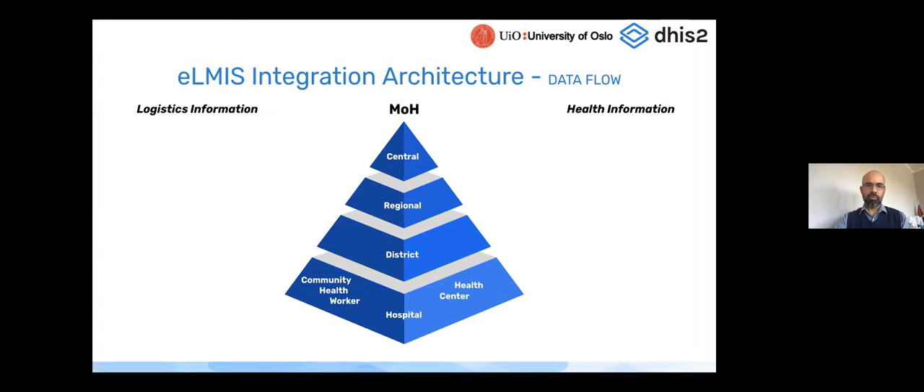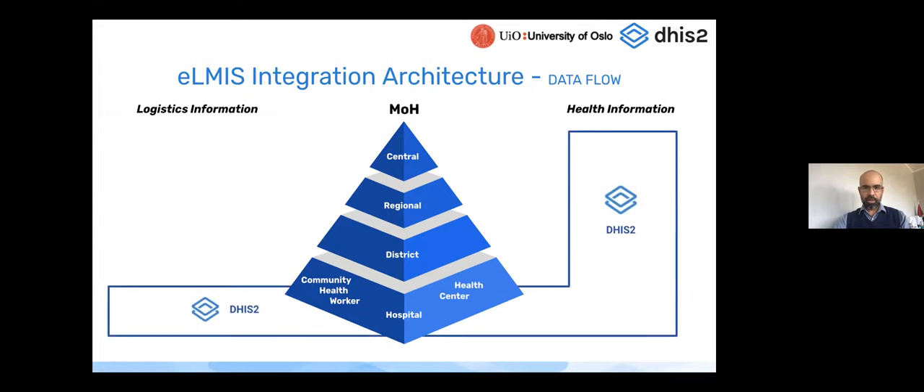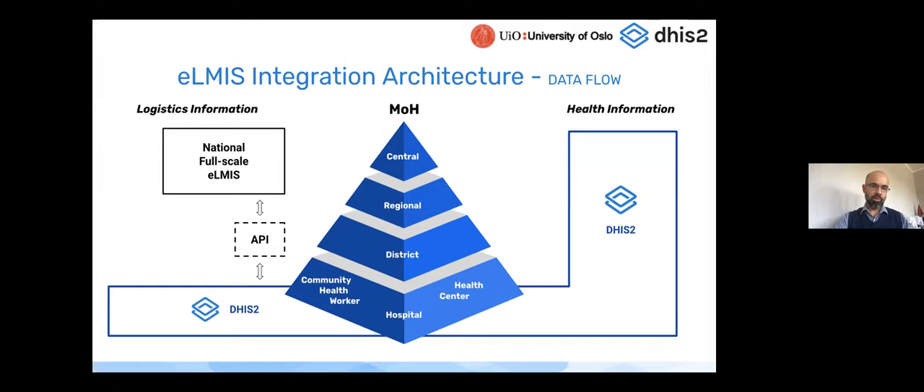On the architecture: DHIS2 is used at all levels for health management information capturing, analysis, and visualization, but for LMIS purposes it's only at the end-user level. You have a national full-scale ELMIS solution, and integration can be done one-to-one or through an existing interoperability layer — both are attainable solutions with existing examples.